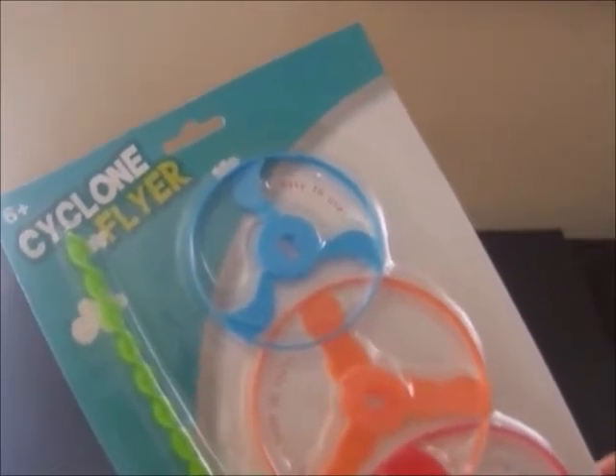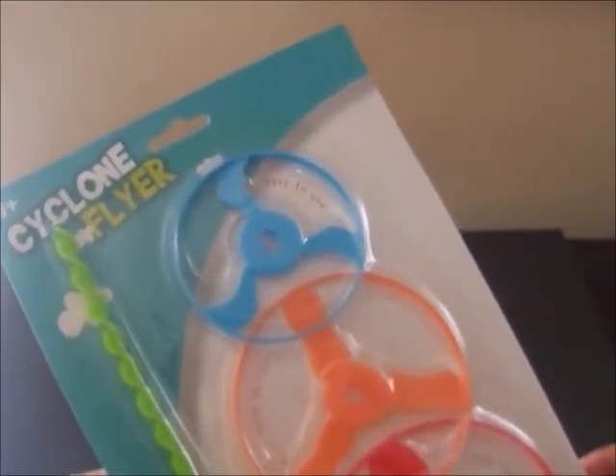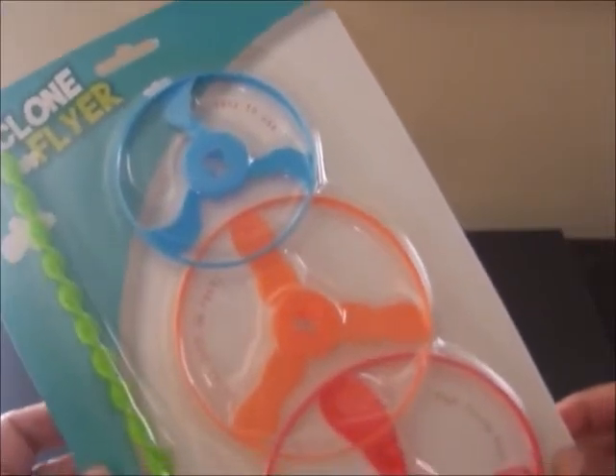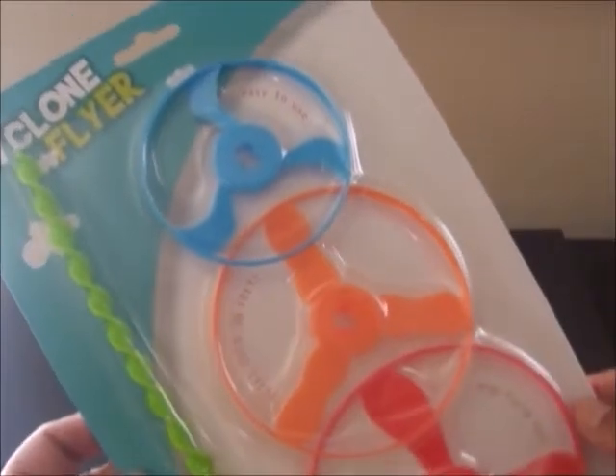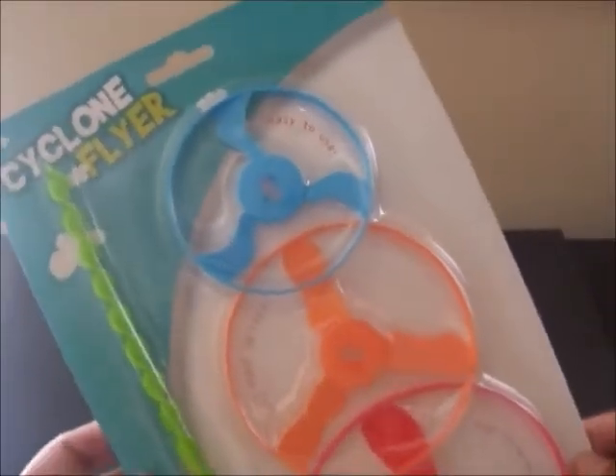This looks like lots of fun. This is called a Cyclone Flyer. It says that it flies over 30 feet and is easy to use. It looks super fun and I love the summer colors here.